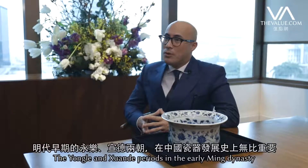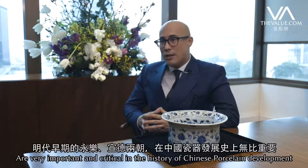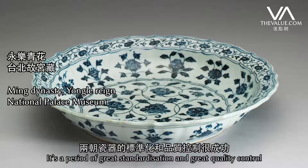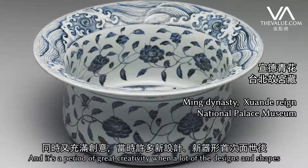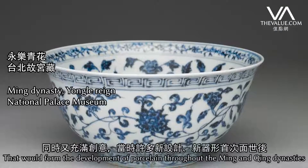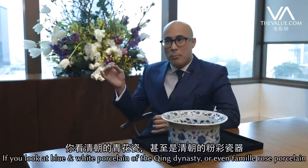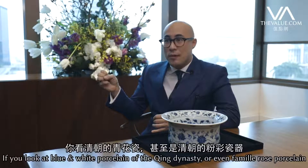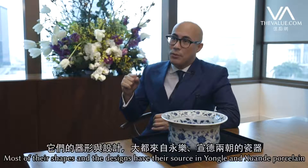The Yongle and Xuande period in the early Ming dynasty are very important, very critical in the history of Chinese porcelain development. It's a period of great standardization and great quality control, and also a period of great creativity when a lot of the designs and shapes that would inform the development of porcelain throughout the Ming and Qing dynasties first made their appearance. If you look at blue and white porcelain of the Qing dynasty, or even famille rose porcelain, most of the shapes and designs have their source in Yongle and Xuande period porcelain.